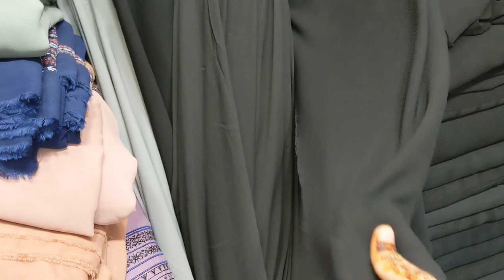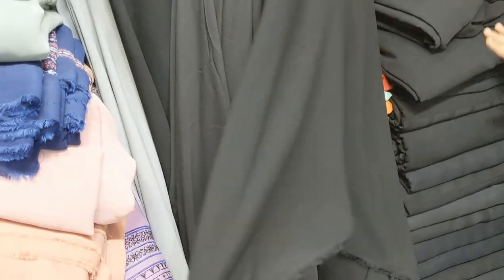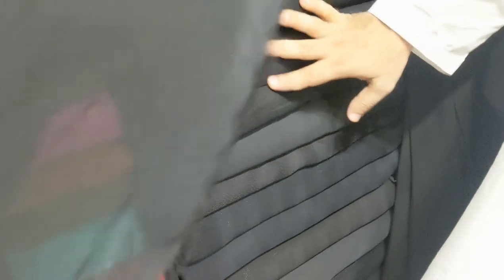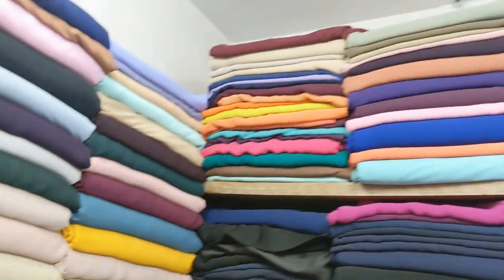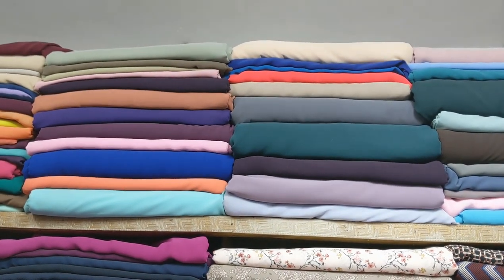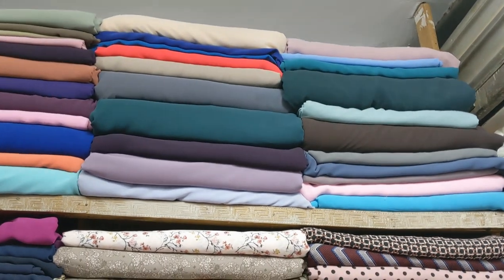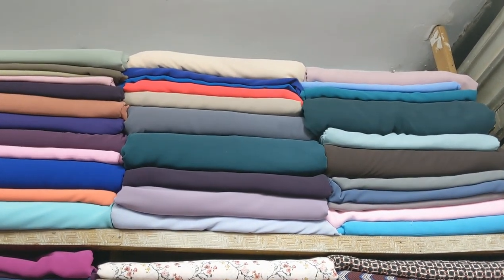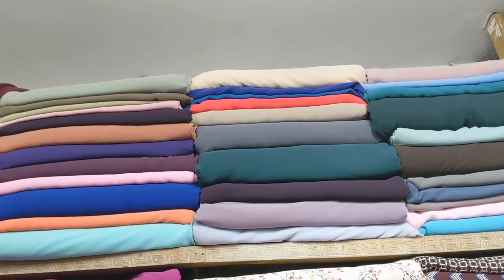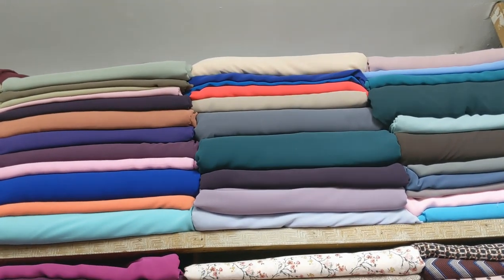My mother wears black abaya, so she has taken these black ones. Black is also available in self-print, and there are some shiny ones — you can see this is a little shiny. These clothes come in many colors. There are some cold colors as well as some warm good colors. There are 2-3 types of cloth — one is a bit dark and one is a bit thick. Whatever you like, you can purchase it.